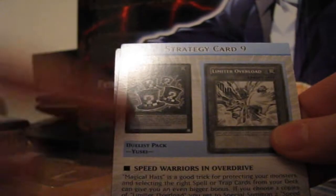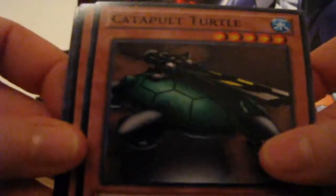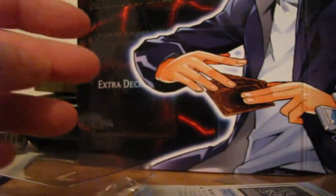Magical Hats — I want those, even though I already have them. Card of Sanctity. Catapult Turtle, not hollow — sad face. King's Knight. Spellbinding Circle and Swords of Revealing Light. Man, slightly disappointed. What happened to Jack's Knight in that last one?